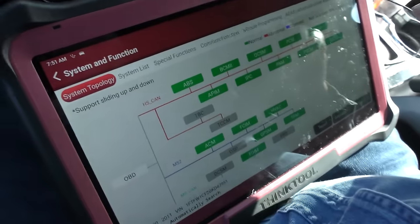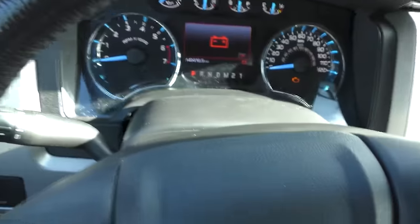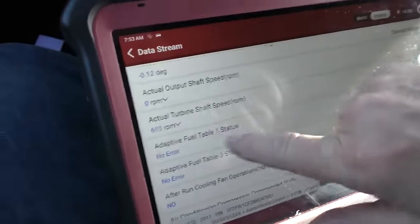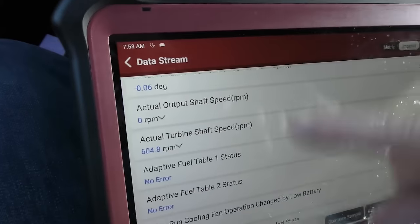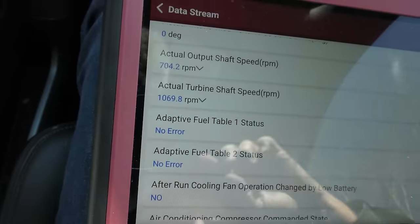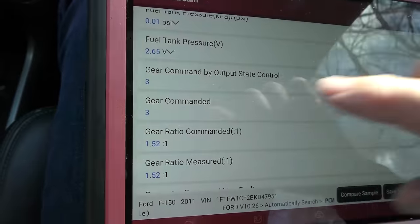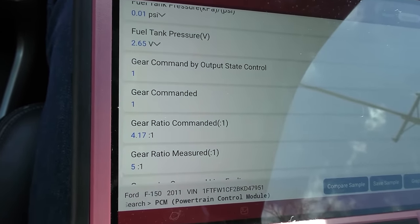The BCM body control module has a thing — a problem with the backup camera module and hood switch. We'll clear those. Battery voltage codes are typical as the battery ages — it'll often trip those codes, might need a battery, but that's no big deal to test later. What we're worried about is the transmission — and we did get a real fault code there. We want to look at the transmission data stream while he drives normally, watching the output shaft and turbine shaft speeds — so far those are normal.